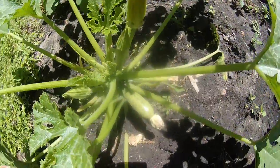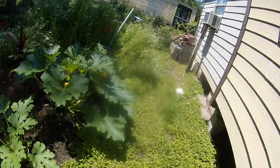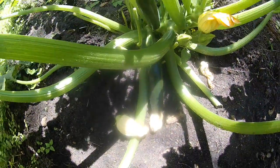Got some little zucchini there. Big old zucchini here. Look at that big one.